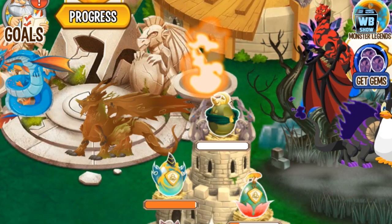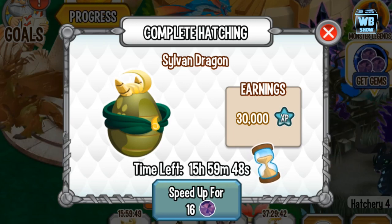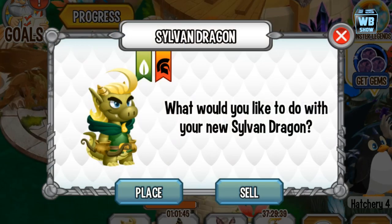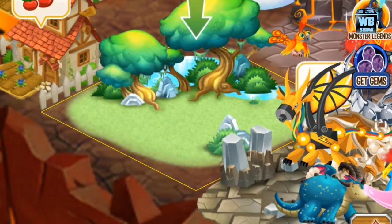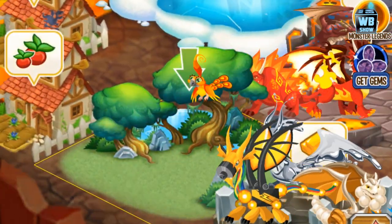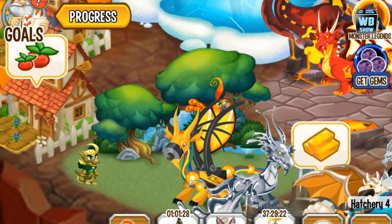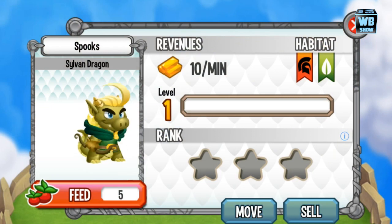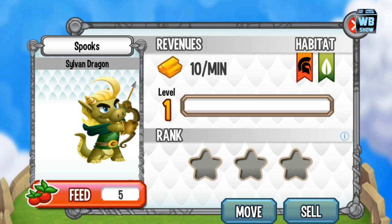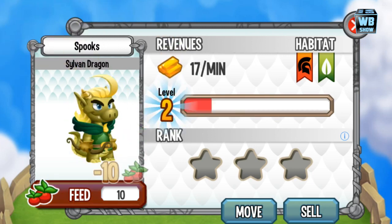There's the purchase. Here is the egg — it has a cape over it. It's 16 hours to hatch, so we'll fast forward through that. There it is — it has elements of war and nature. That means you can place it into any nature or war habitat. War habitats are generally more expensive, so I'd recommend placing it into a nature habitat as it's much less expensive.